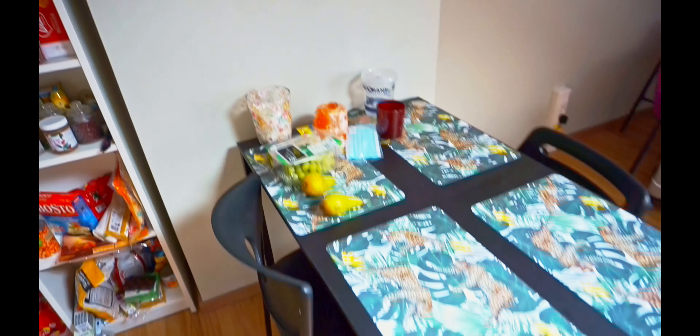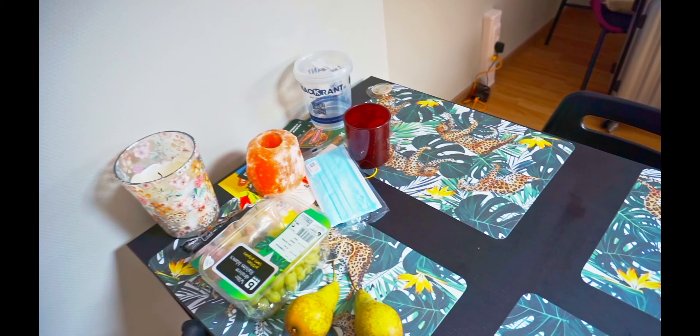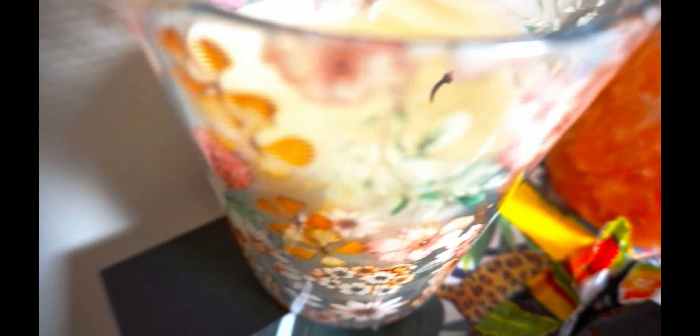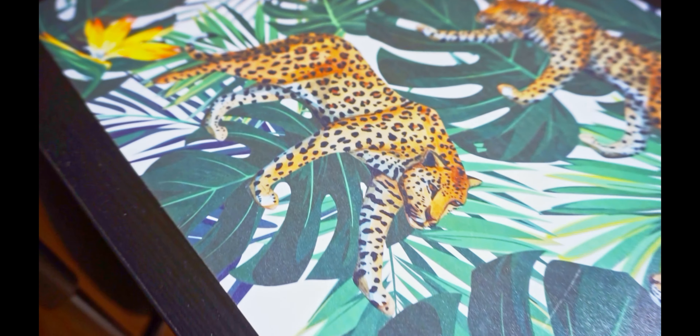I want something on this wall — it's so empty. And this is my table. So some fruits and my candles. I'm kind of having a candle obsession — if I see a candle I need to buy it. So pretty. Oh my god. I have now these plates with my black table. It's very cute.